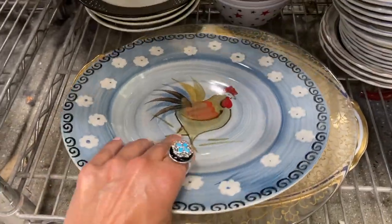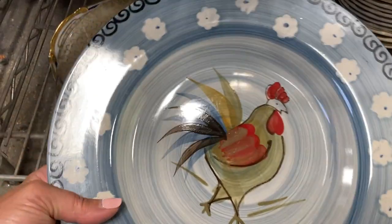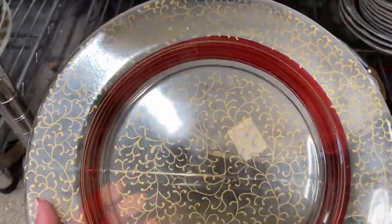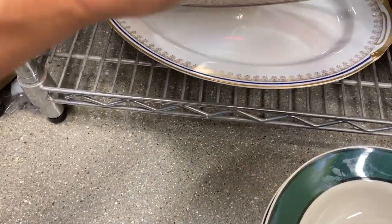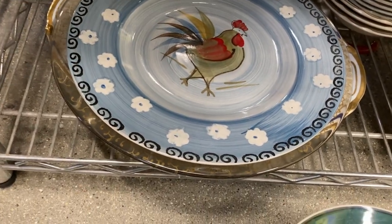I start in the plate aisle and the dish set aisle. The first thing I notice is this hand-painted Royal Norfolk plate with a rooster on it and some happy white flowers around the edge — this sells for about eight dollars on eBay. Underneath it was a really pretty scroll enameled plate with a red base, no marking on it, a very pretty platter. It would have looked really nice for a holiday setting, but I decided to leave both of them behind.